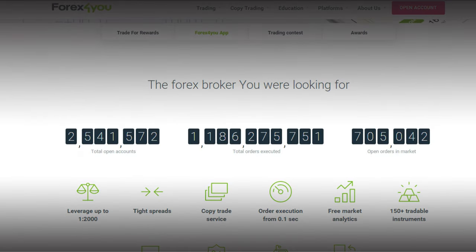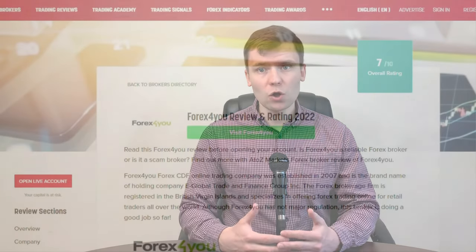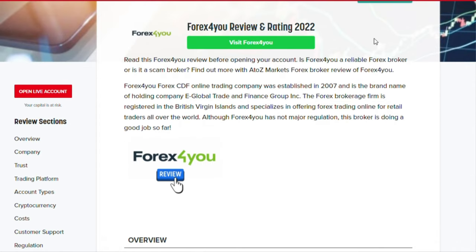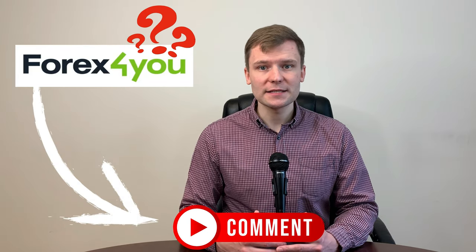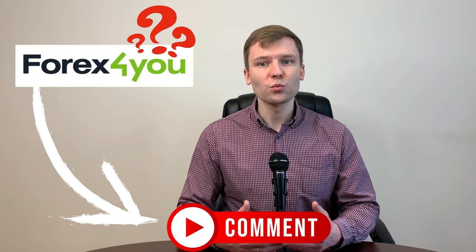We have come to the end of this review of Forex4U. Forex4U is a reliable Forex and CFD broker that offers traders a variety of instruments to trade and an intuitive proprietary platform. The company has been in business for several years and has a large customer base. Based on A to Z markets, the score is high with a 7-star ranking. Therefore, I can say that it's a secure broker for your trading. If you want to start trading, check our link below in the comment section to open a live trading account with Forex4U.